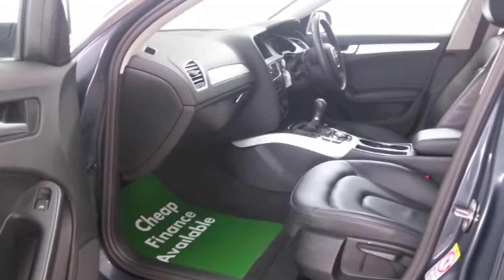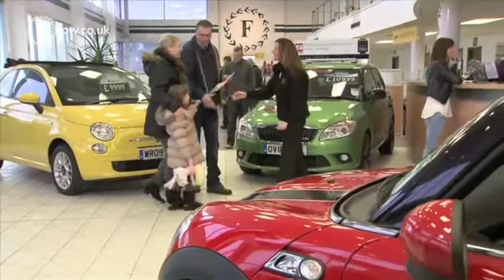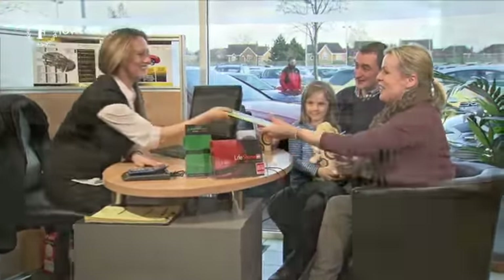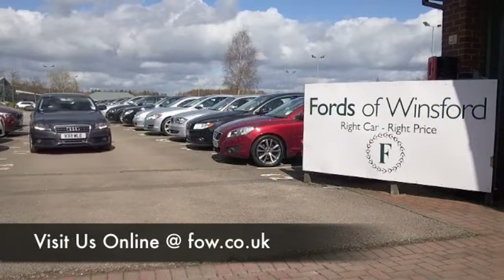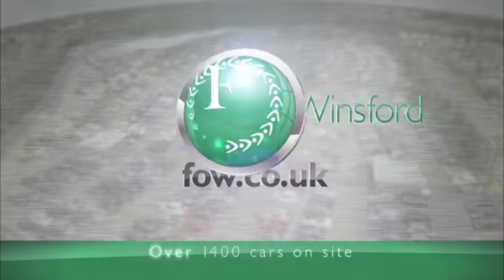Why not ring and reserve? Speak to Jackie and her team in our call centre. We can hold this car for you for up to 48 hours till you can get here, and there's no deposit, no obligation. Bring your licence with you, have a test drive, and discover this great car for yourself — at Fords of Winsford.